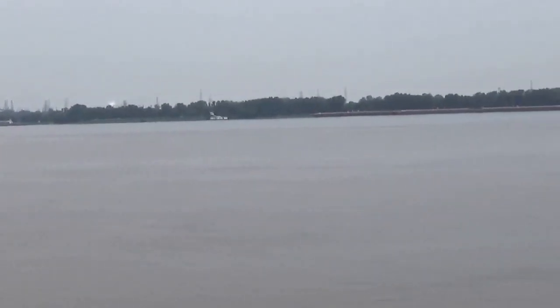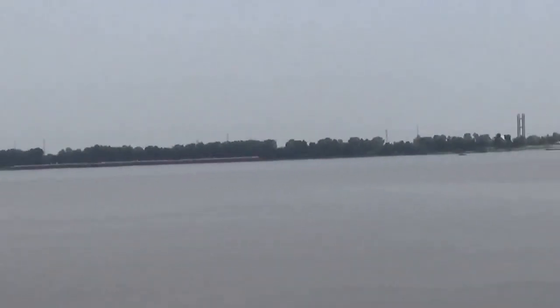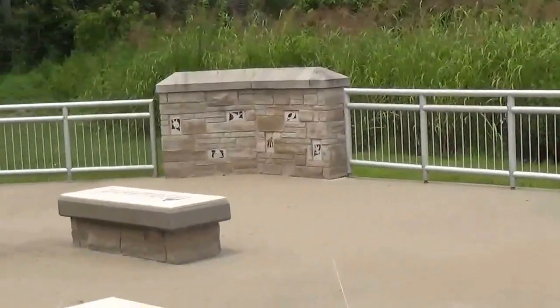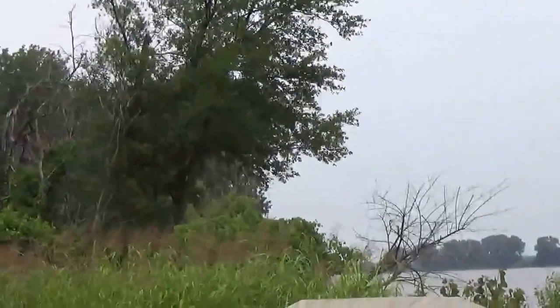It's kind of hard to have an exact boundary over what's the Mississippi and what's the Missouri, but this is a neat spot. And here is the Outlook area. That's all for today, friends.